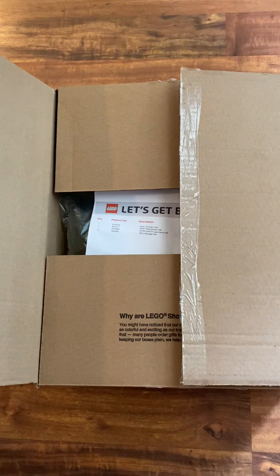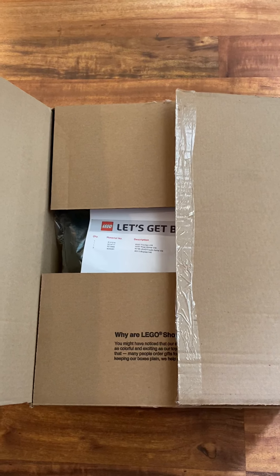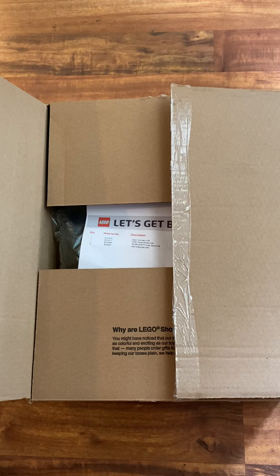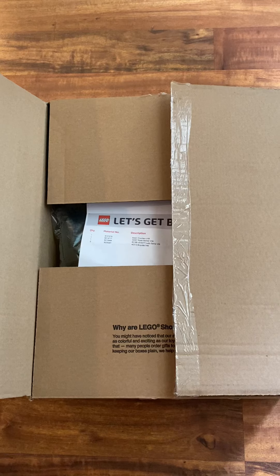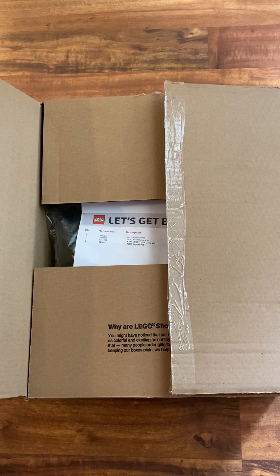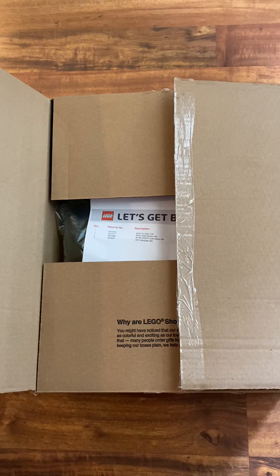I got another order from LEGO, which is actually from LEGO Shop at Home — you can kind of see the paperwork there. This one got to me incredibly fast. It is Monday morning and I'm already in possession of this box that I ordered Friday afternoon. I'm incredibly impressed at how fast it got here.